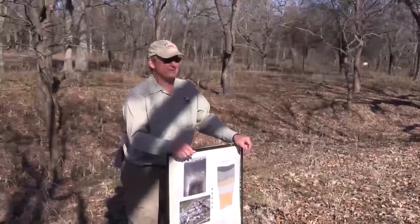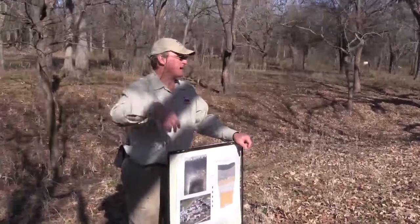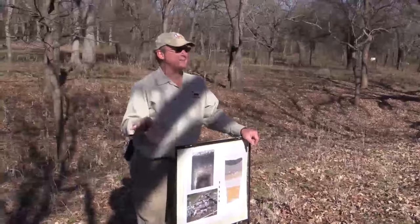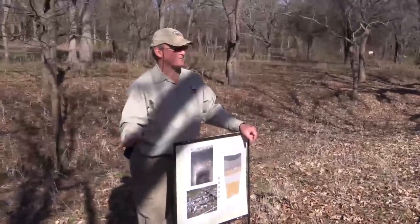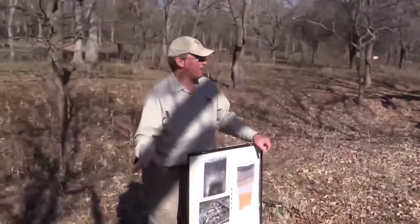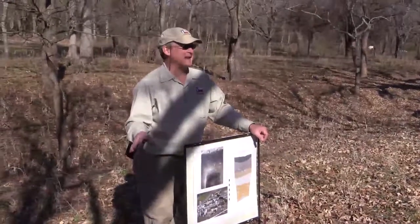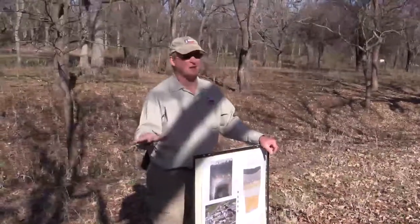Remember what I said about the water table? If it gets wet, it stays preserved. If it stays dry, it stays preserved. Wet and dry, it's gone. We don't even have pollen and phytoliths in the ground here, and phytoliths in particular are considered near indestructible. That's how corrosive the soil and water conditions are here in central Texas. So I lose most radiocarbon dating at this site at about 8,000 years ago.